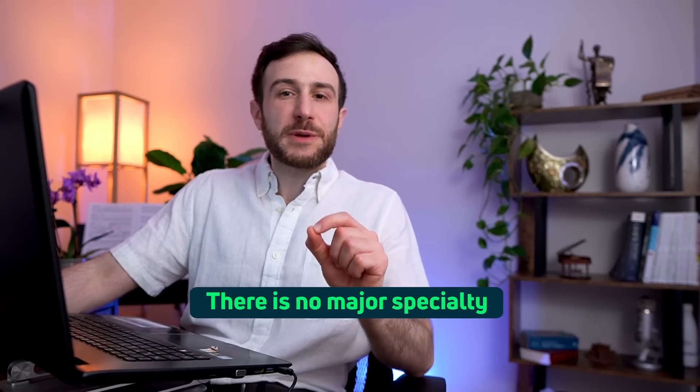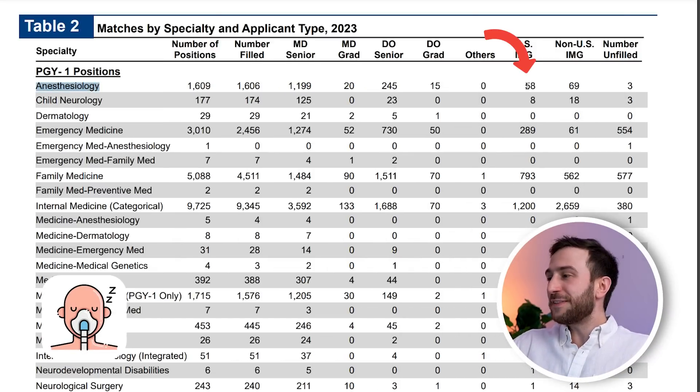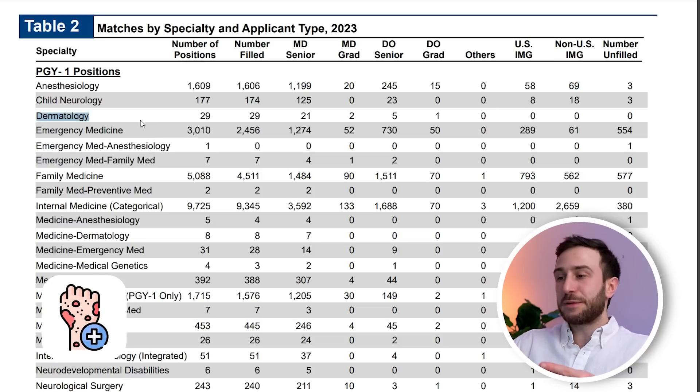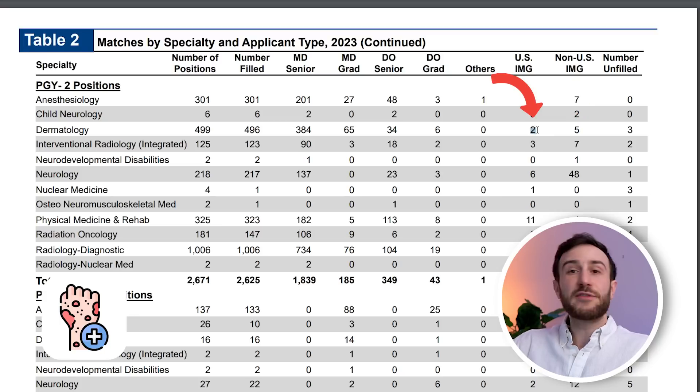There is no major specialty that did not have IMGs. You may have heard that IMGs don't match into competitive specialties like dermatology, plastic surgery, or neurosurgery, but the data shows that each specialty had multiple IMGs. Anesthesiology had 58 US IMGs and 69 non-US IMGs. For dermatology, it shows zero here because dermatology is offered as a PGY-2 position through the match, so you need to scroll down to find it. There were 499 dermatology positions — five filled by non-US IMGs and two by US IMGs, so seven spots went to IMGs. The numbers are low, but it's still possible — not just one matched this year, but seven.